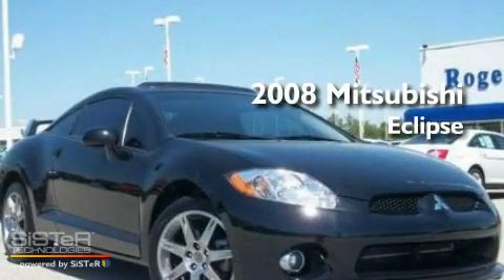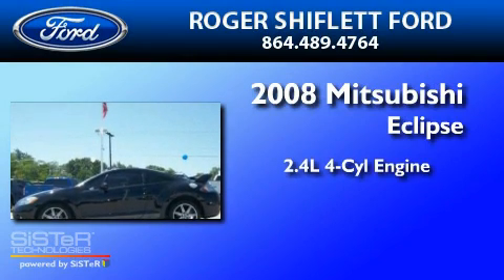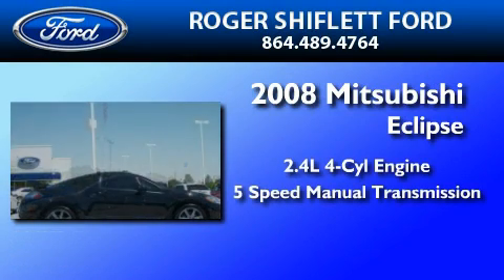This is a 2008 Mitsubishi Eclipse. It features a 2.4-liter, four-cylinder engine and a five-speed manual transmission.